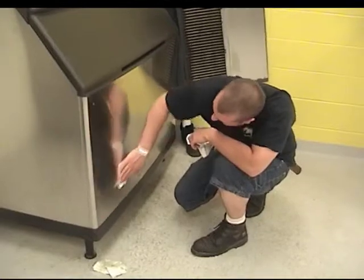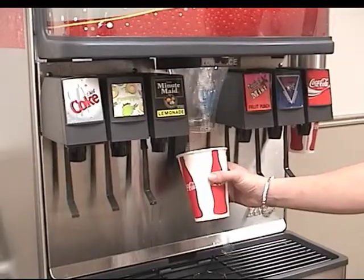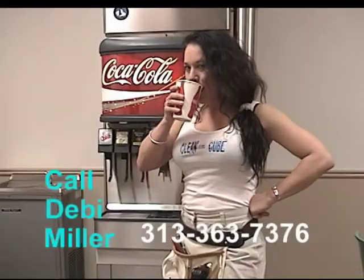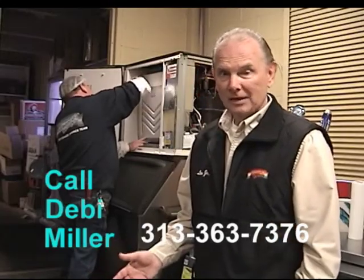Seriously, have you checked out the cost of commercial ice machines lately? Clean ice is healthy ice, and keeping your ice maker sanitized is as important as changing the oil in your car. Once again, I'm Len Bugajewski. Thanks for listening.